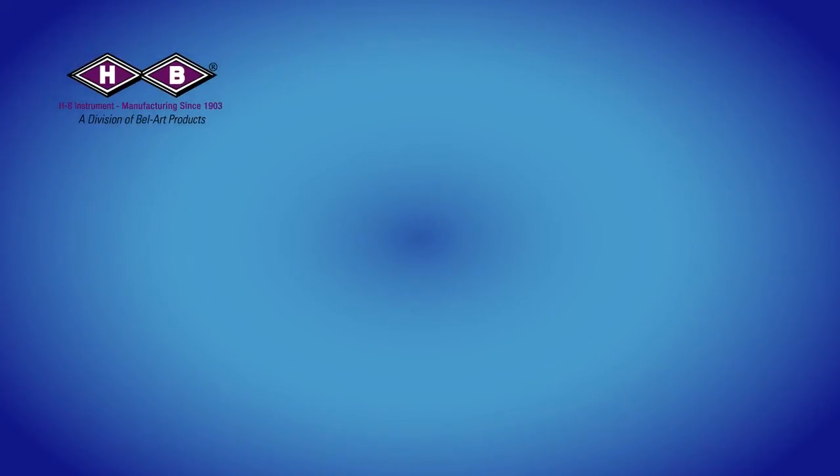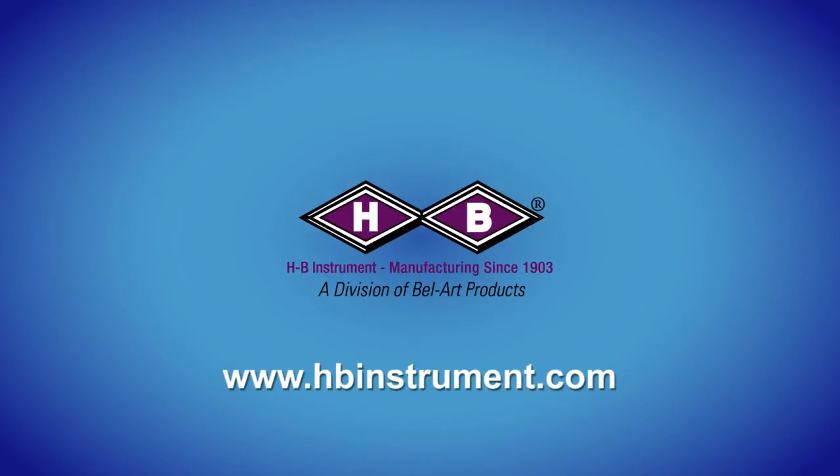HB Instrument is here to meet those needs. We hope this video has been helpful. Please visit HBinstrument.com for more information on instrument terminology.